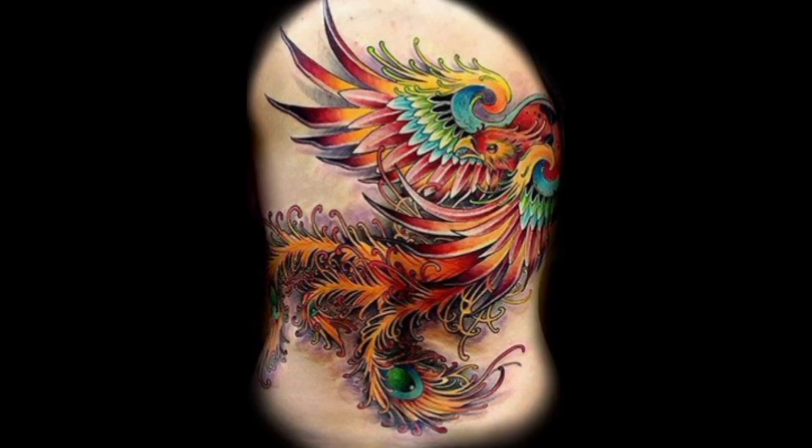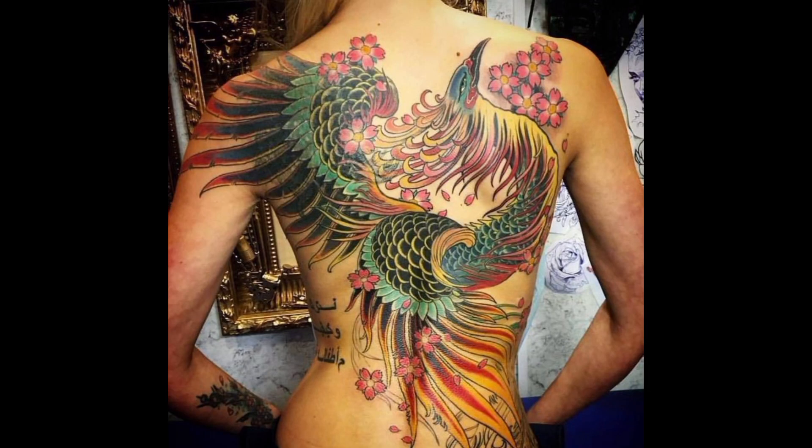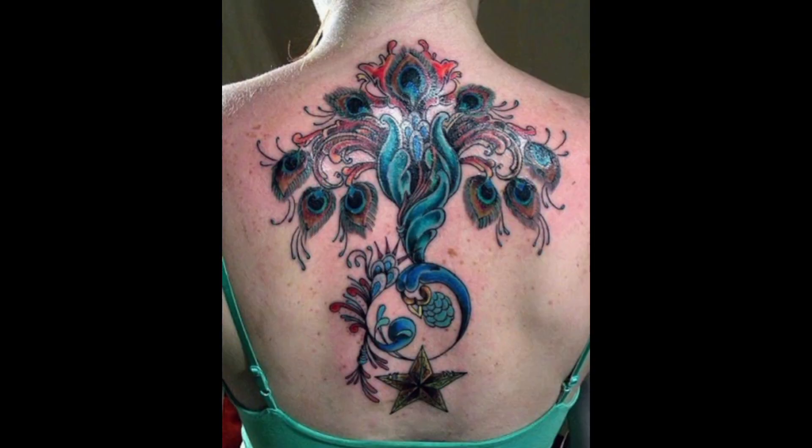The spine tattoo features an intricate design of intertwining vines and flowers, symbolizing growth and renewal. Graceful and serpentine, the tattoo traces the natural curves of the spine with fluid lines, evoking a sense of movement and vitality.